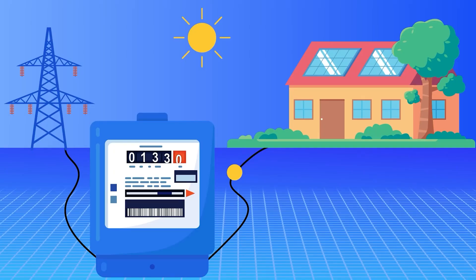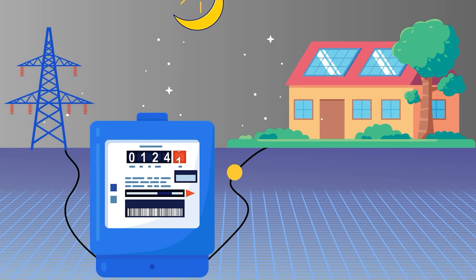When we talk about a net metering system, what we mean is that your relationship with the power company and your metering becomes a two-way relationship. During daylight hours, you can directly power your home using solar electricity, and you can actually push extra solar electricity back to the power company, running your meter backwards and building up credits on your account.